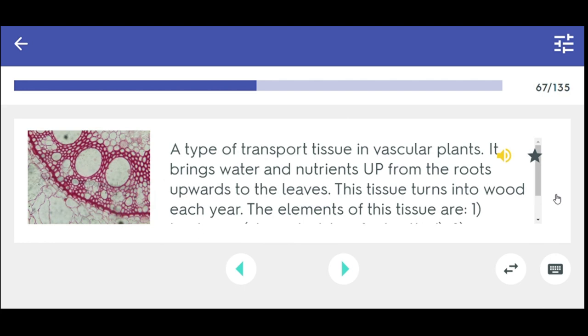A type of transport tissue in vascular plants — it brings water and nutrients up from the roots to the leaves. This tissue turns into wood each year. The elements of this tissue are: 1. Tracheary, 2. Sclerenchyma, 3. Parenchyma. Xylem.